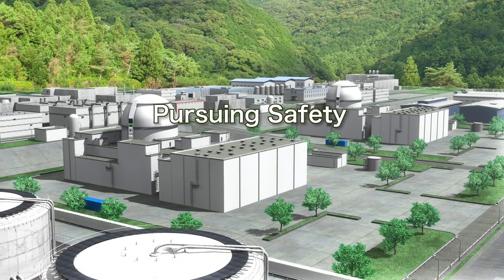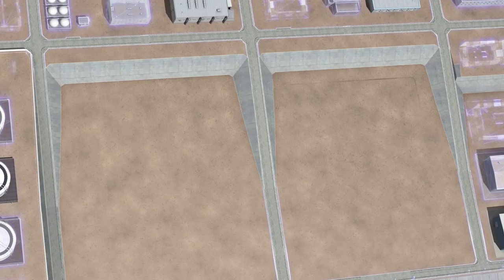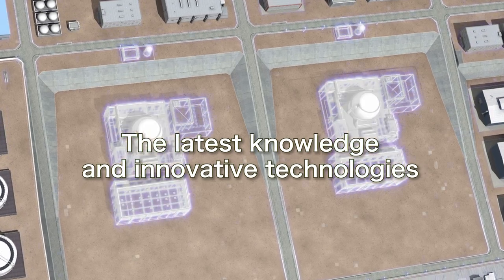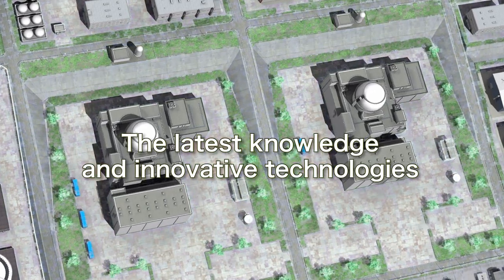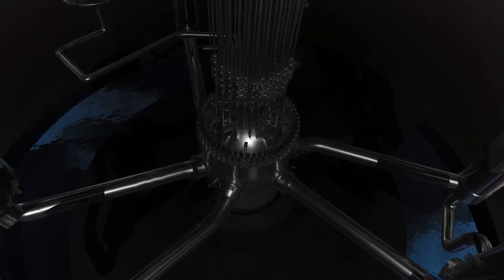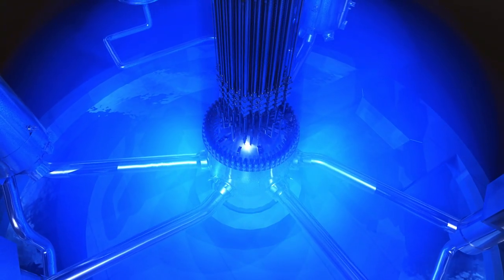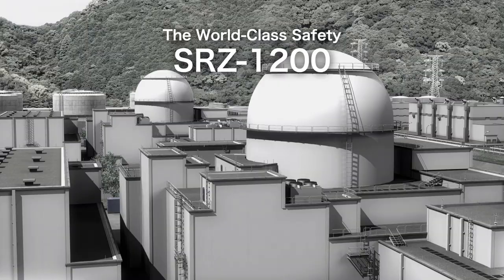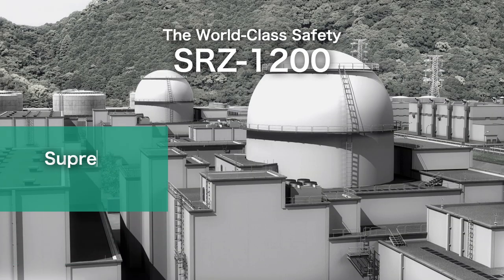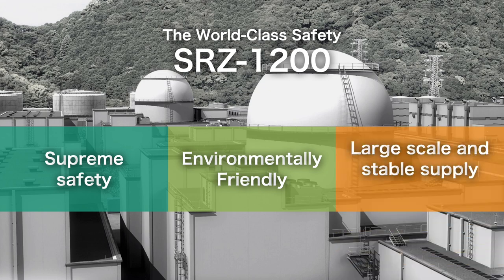The SRZ-1200 is designed to meet the new regulatory standards based on lessons learned from the Fukushima Daiichi nuclear accident. The latest knowledge and innovative technologies are embedded in the design of the SRZ-1200, which has incorporated innovative improvements and enhancements from the beginning of development. MHI has developed the SRZ-1200 based on the following design expectations and concepts.